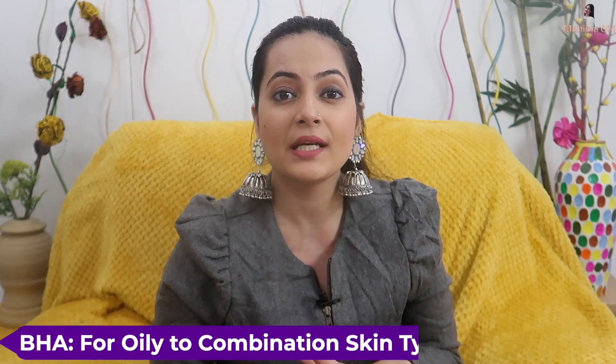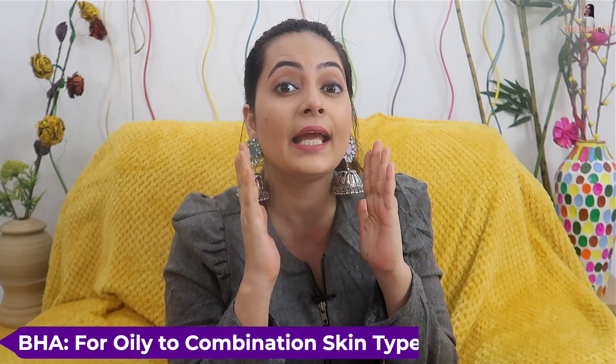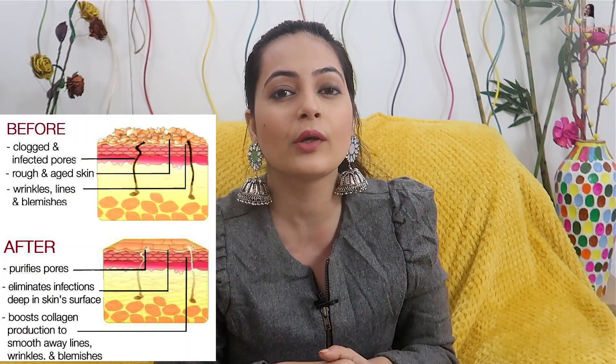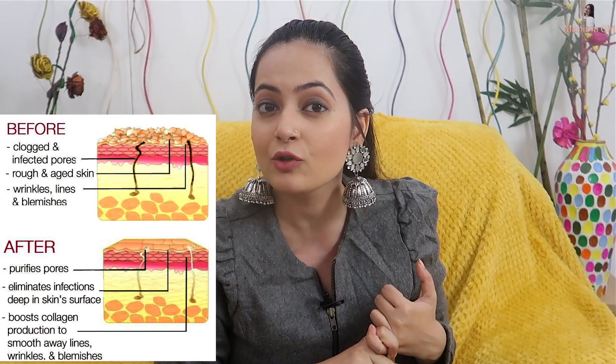BHA is for oily to combination skin. It works deep inside, unclogging pores and removing impurities. BHA is especially beneficial for acne-prone skin as it helps keep acne under control.